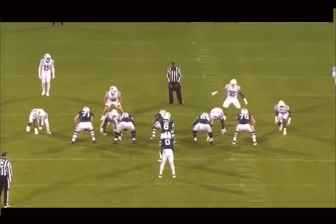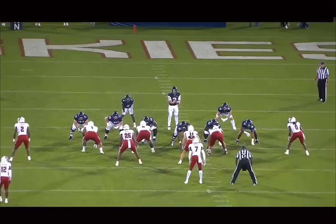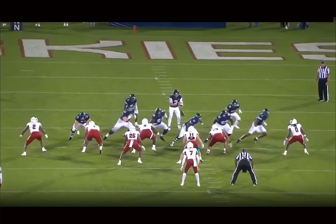Definitely one of my top guys at the guard position. I think Vatanu, who can play tackle and guard, is definitely at the top for me. Then Barden, but right after that, Christian Haynes. I really enjoy watching him go to work. Look at this play — the guy's basically shaded slightly to the outside.